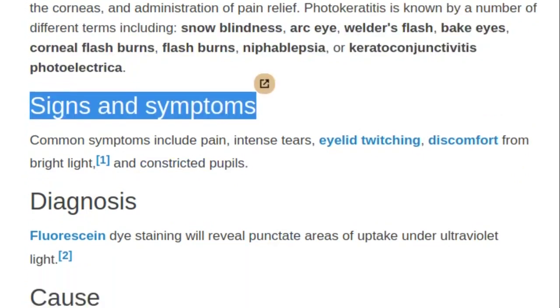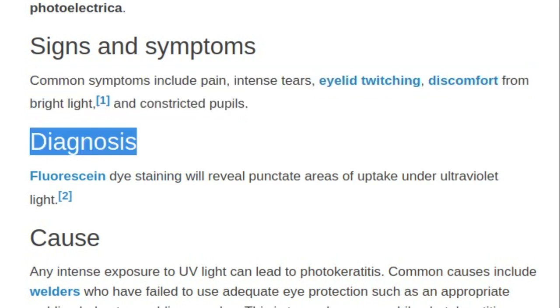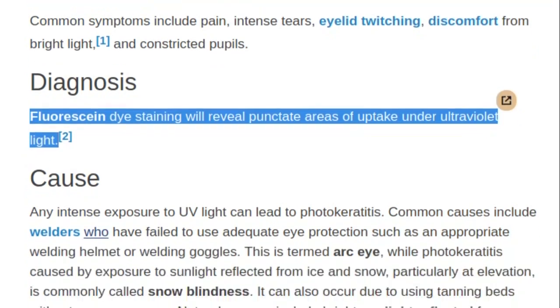Signs and symptoms: Common symptoms include pain, intense tears, eyelid twitching, discomfort from bright light, and constricted pupils. Diagnosis: Fluorescent dye staining will reveal punctate areas of uptake under ultraviolet light.